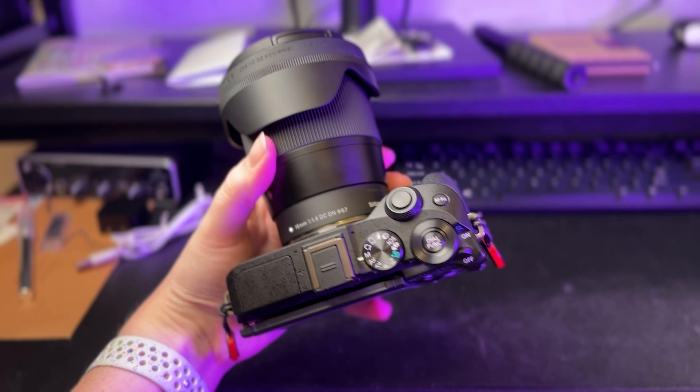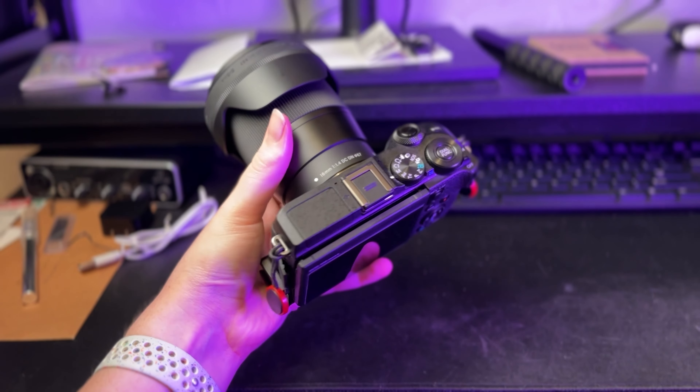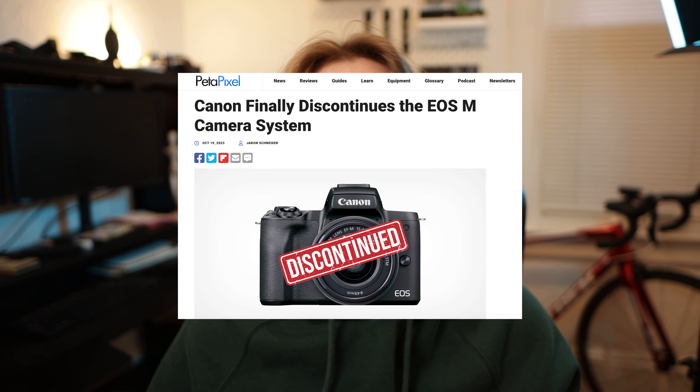This is a camera that I've been thinking about buying for the last couple of years, but I just wasn't really sure if I wanted to actually get it or not. Why would I go and sell a pretty much brand new camera and then replace it with a camera that is four years old and is now part of a discontinued series of cameras? I have a couple of reasons for that.